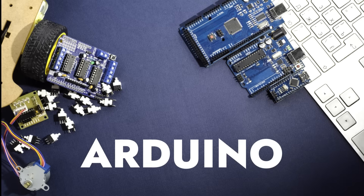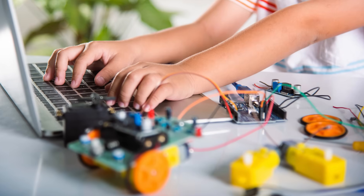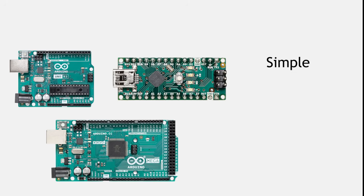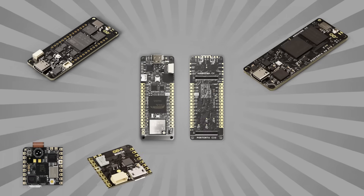When people think of Arduino, they usually picture a few familiar boards, like the Uno, Nano, or Mega. They're the go-to choices for beginners — simple, reliable, and backed by tons of community support. But here's the thing: Arduino's lineup goes way beyond those classics.